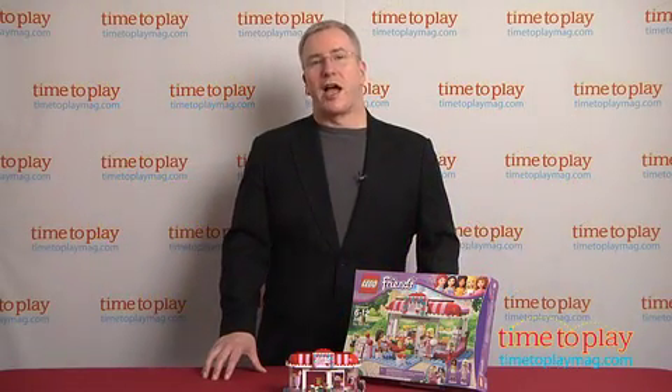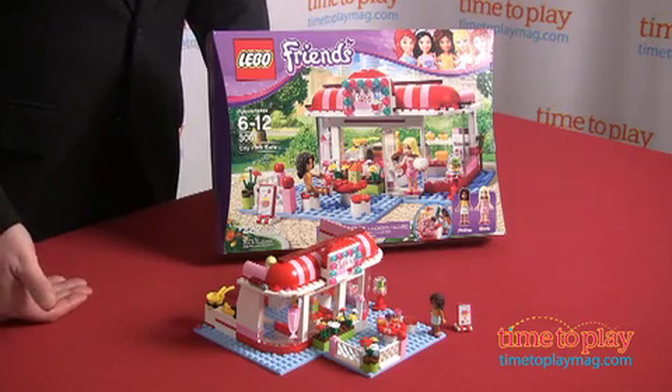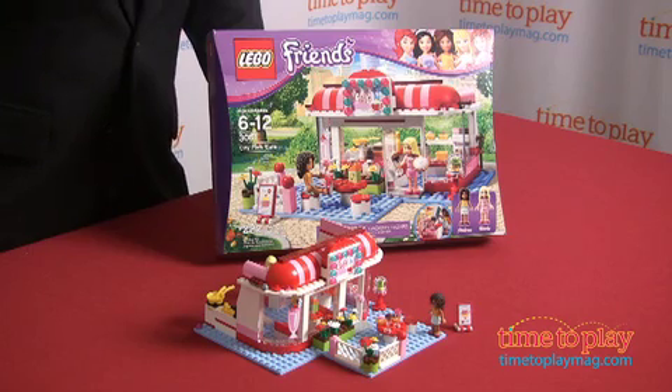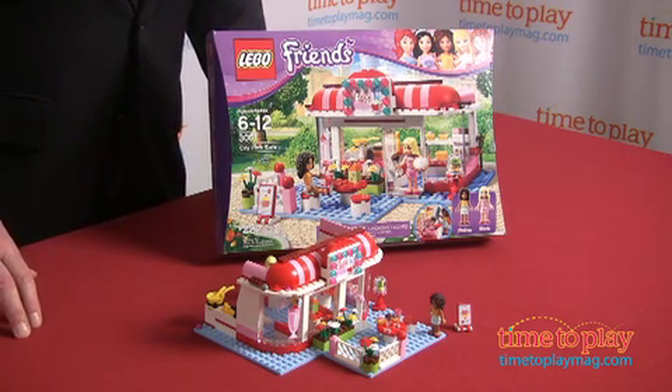Hi, I'm Chris the Toy Guy from TimeToPlayMag.com, and this is the City Park Cafe from the LEGO Friends line. The people at LEGO did a ton of research to develop this line, primarily for girls ages 6 to 12. The City Park Cafe is a perfect illustration of why this line is so great.